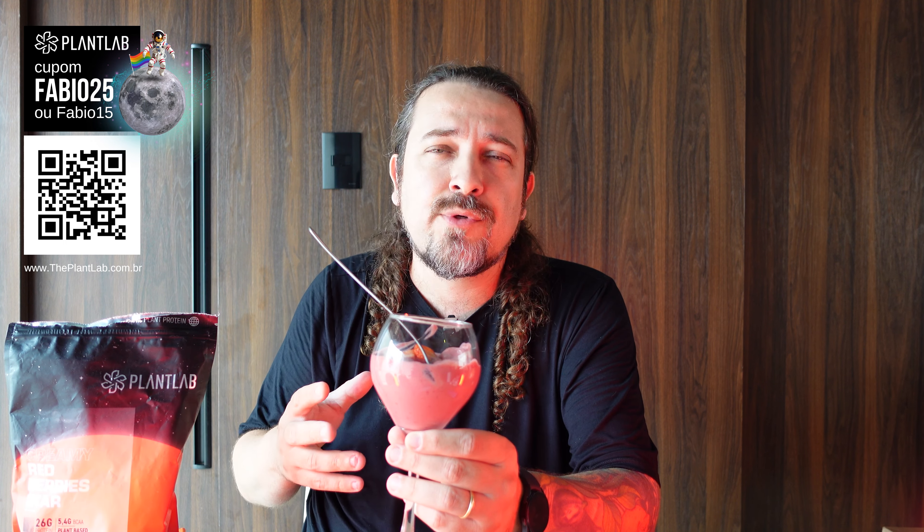I have the Red Berries flavor here, because this is the flavor that will change the most. So if you like the Red Berries the way it is today, I invite you to take advantage of the promotion. As you already know, in my videos there's an exclusive coupon. If you like it the way it is, this is the last stock. Head over to the Plant Lab store — the link is in the description — and use the coupon FABIO25.